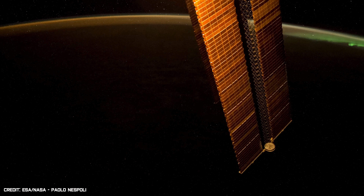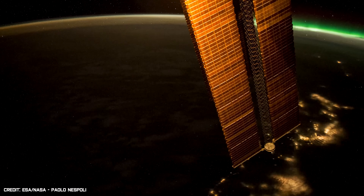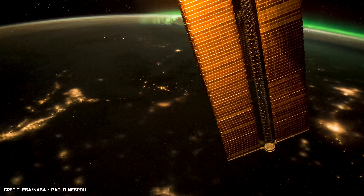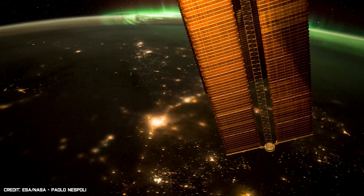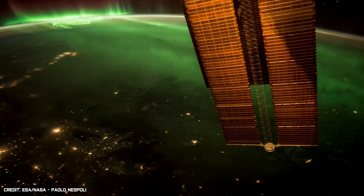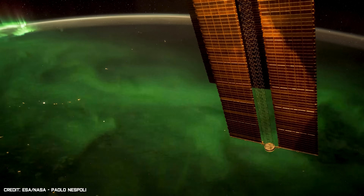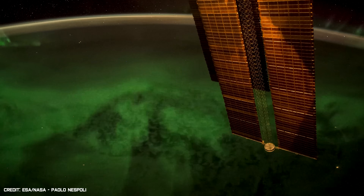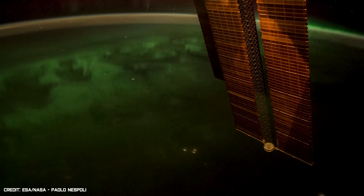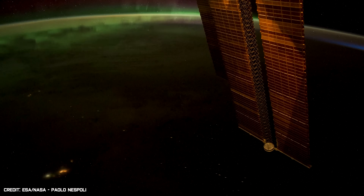Also captured in 2017 was this magnificent time lapse of the Earth at night time, while the ISS passed through an aurora. The video reveals a thick, bright green fog that is the result of charged particles from the sun striking the atmosphere. These particles are usually guided along the Earth's magnetic field line to the polar regions, which is why people in the northern and southern hemispheres are sometimes lucky enough to see this majestic display from the ground. But there is no better view of this celestial light show than from the International Space Station, as this video confirms.